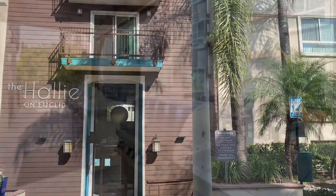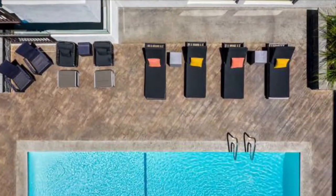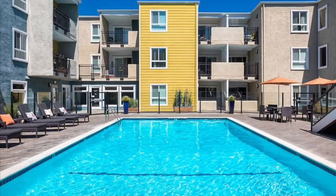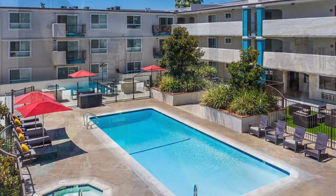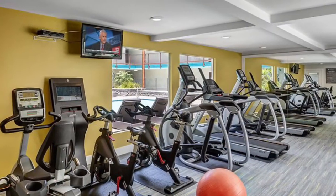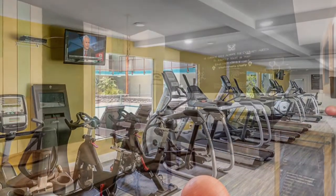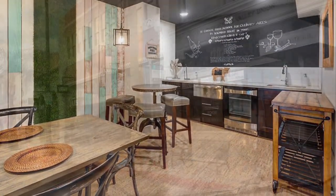Around our pet friendly community, you'll find a host of amenities at your disposal. Soak up beautiful California sun from one of our three swimming pools or kick back in our relaxing spa. Enjoy working out in one of our three fitness centers or flex your culinary creativity in our community dining lounge with Gourmet Kitchen.